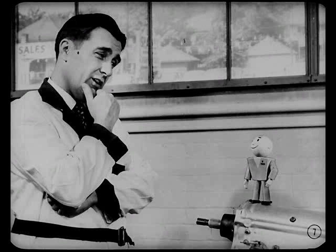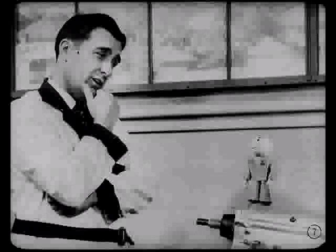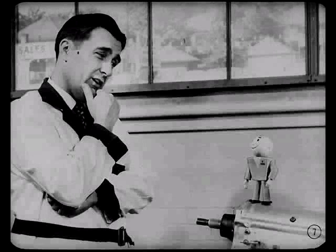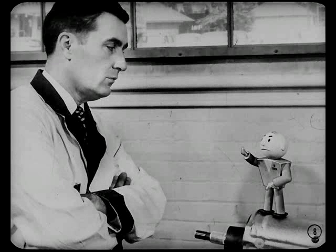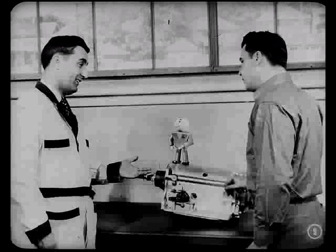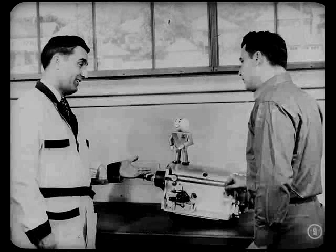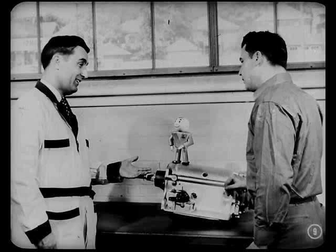I knew that Mitch would be going to the special classes that are going to be held on this transmission. One thing led to another — I just kept putting off telling him what I know. But Van, you know how popular those classes are going to be. There's no telling when Mitch can be worked into one of the schools. What's he going to do in the meantime? You're right, as usual, Tech. I guess we'd better give Mitch a preview of what's new, as long as we've got a car equipped with a new transmission.